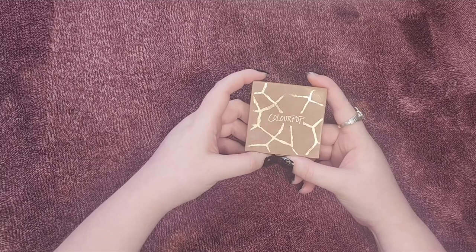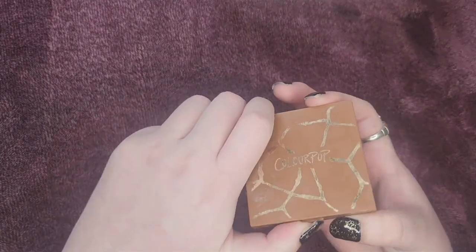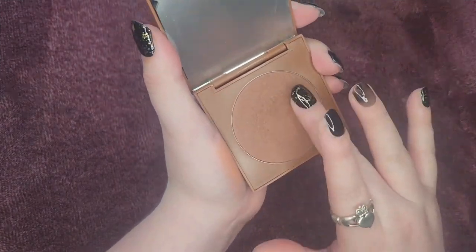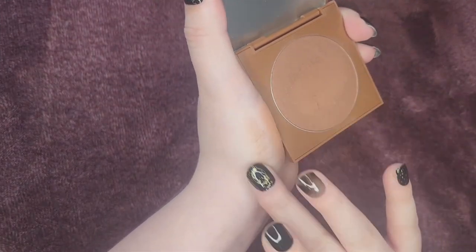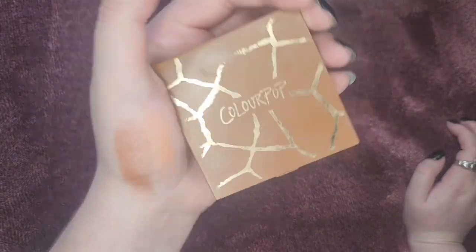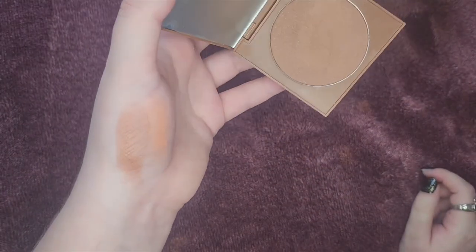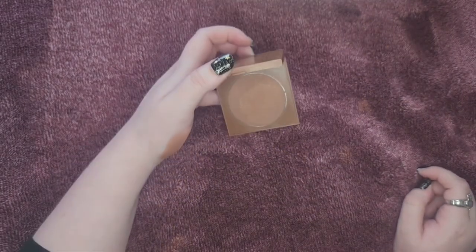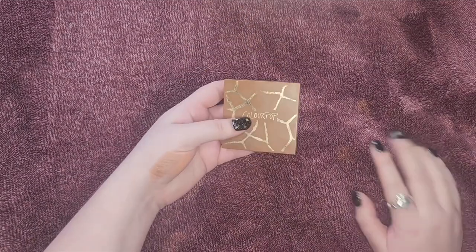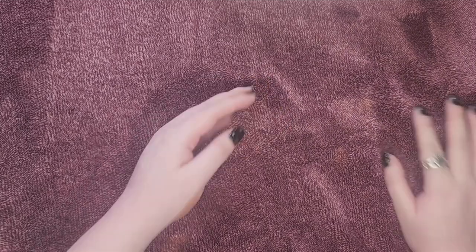Next is the ColourPop pressed blush in the shade Trippin. I believe it's on clearance on their website and I love this blush — it's such a beautiful toasty brown blush. It's really hard to find a brown blush, but I highly recommend it even if you're super pale like me. I wear it a lot in the winter and it just looks like the most cozy, hot cocoa warmth. I love it.